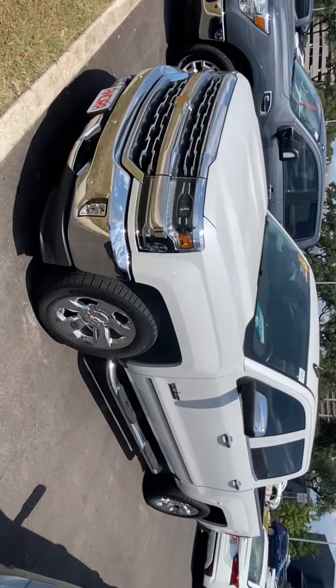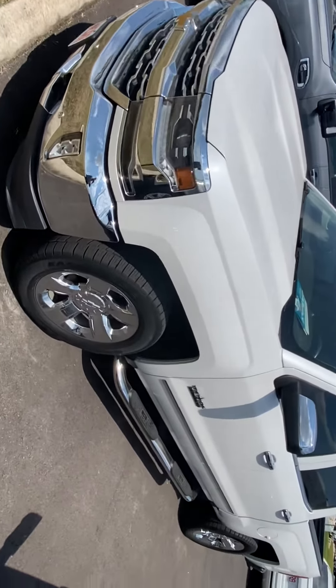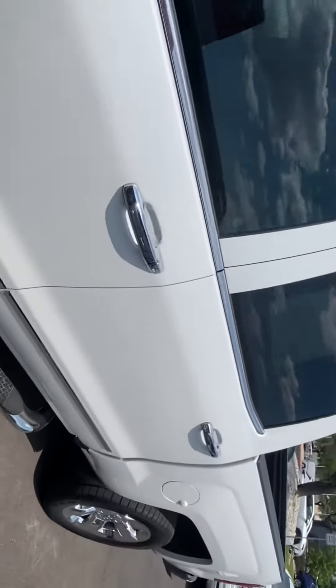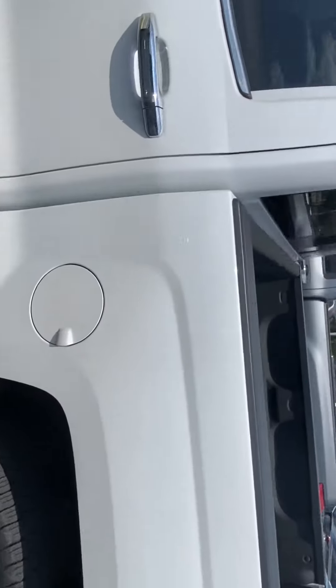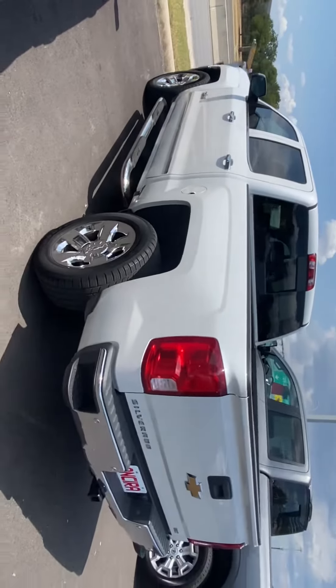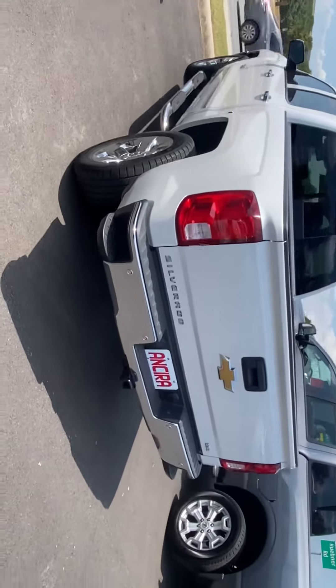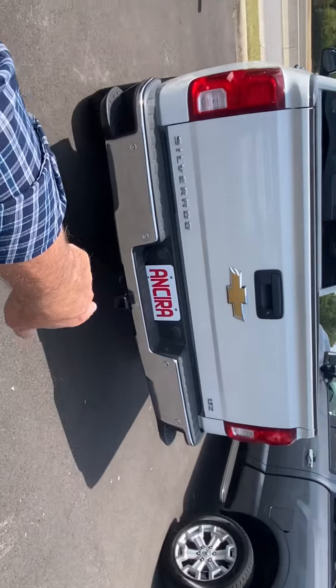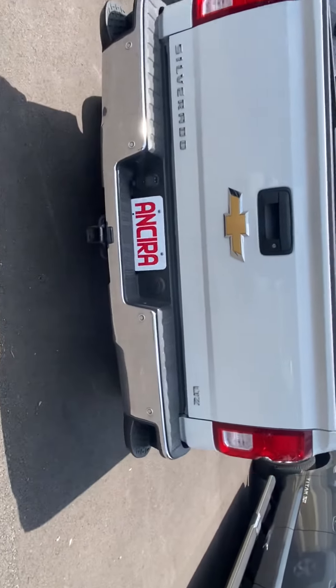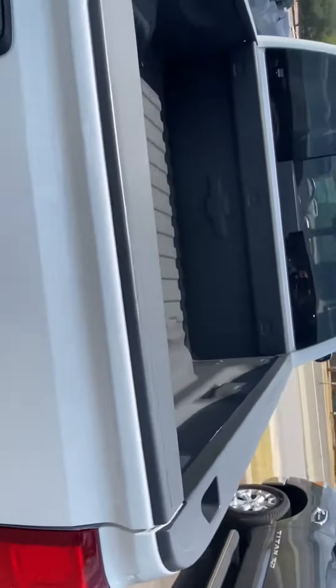This truck is beautiful and in excellent condition. As you can see, you've got the running boards already installed. Paint and body looks great on it. It's only got 31,000 miles. It already has the built-in tow hitch and wiring included. You've got your rear parking sensors on the bumper there.